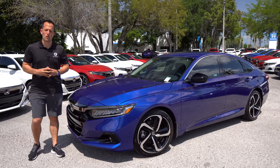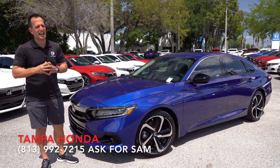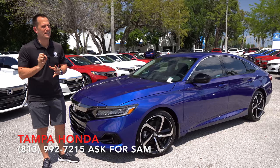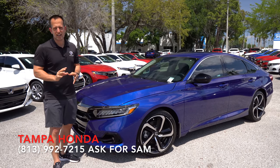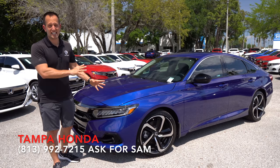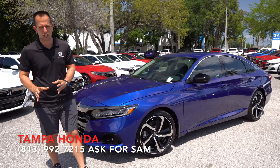Hey guys, what's up? It's Joe Rady from Rady's Rise. We're back at Tampa Honda, of course, in Tampa, Florida. And I have something a little bit different for the Accord. This is a 2021 Honda Accord — this particular one is an SE, also known as the Special Edition trim.